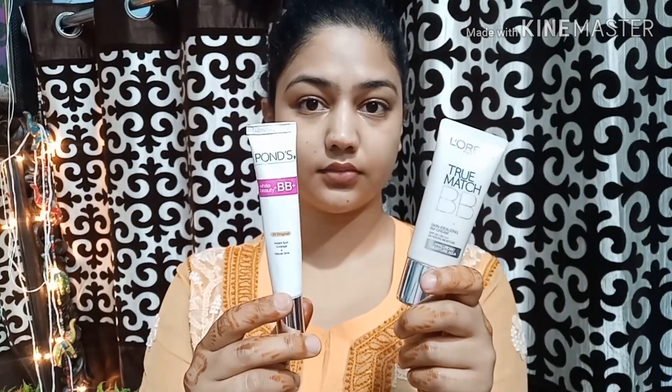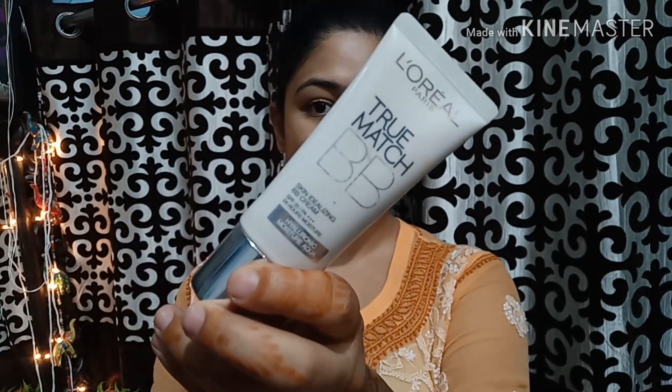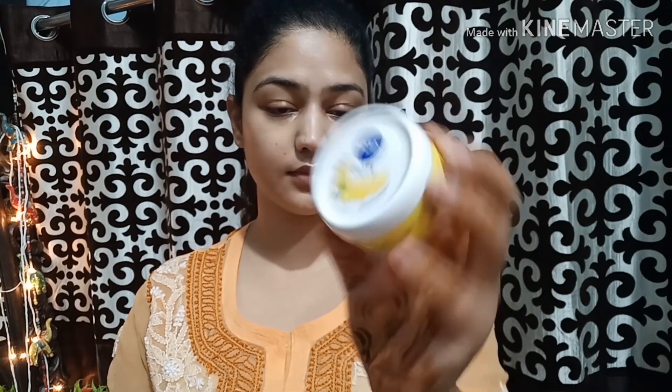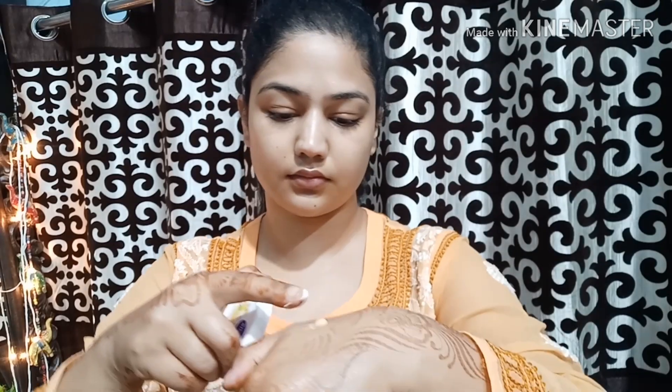So now I'm applying this sunscreen. After sunscreen, you need some tinted moisturizer. I have Pond's BB and L'Oreal True Match BB. Today I am putting Pond's BB and I will mix it with some moisturizer — I'm taking Nivea Soft Moisturizer — so that the texture of the BB cream will be very neutral and it doesn't provide high coverage.